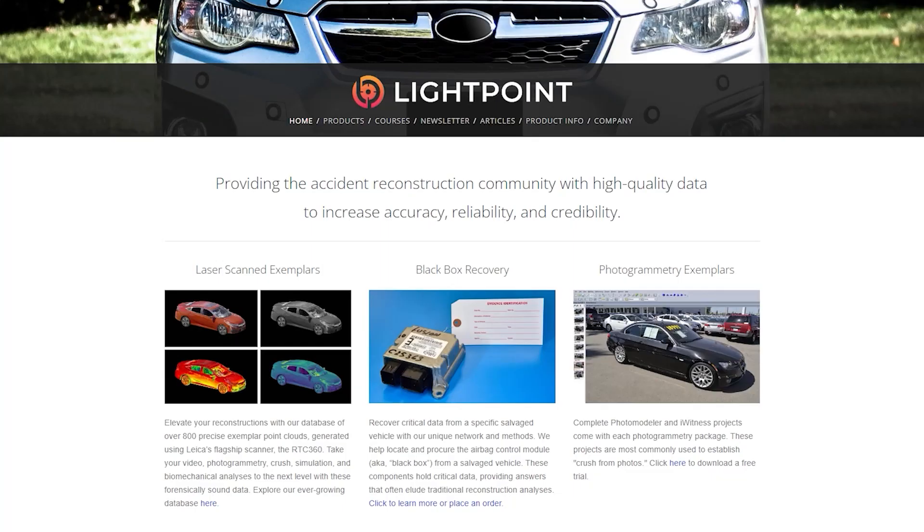This episode is brought to you by Lightpoint, of which I'm the principal engineer. Lightpoint provides the collision reconstruction community with data and education to facilitate and elevate analyses. Our most popular product is our exemplar vehicle point clouds. If you've ever needed to track down an exemplar, you know it takes hours of searching for the perfect model, awkward conversations with dealers, and usually some cash to grease the wheels. Then, back at the office, it takes a couple more hours to stitch and clean the data, and that eats up manpower and adds a lot to the bottom line of your invoice. Save yourself the headache so you can spend more time on what really matters — the analysis.